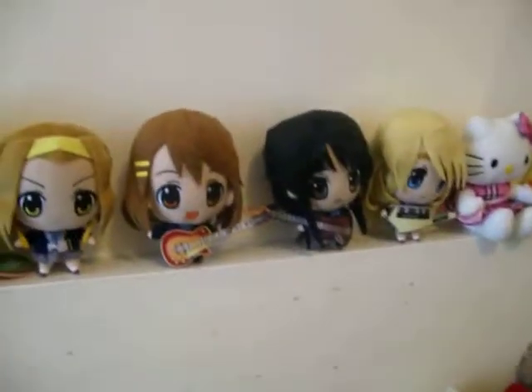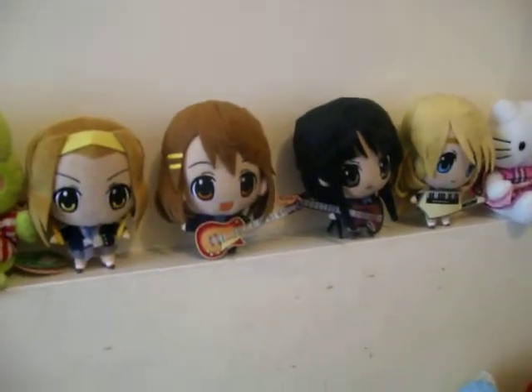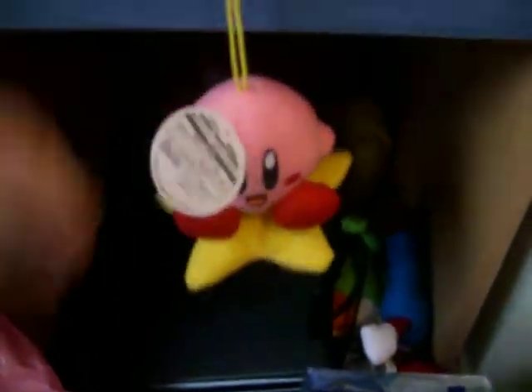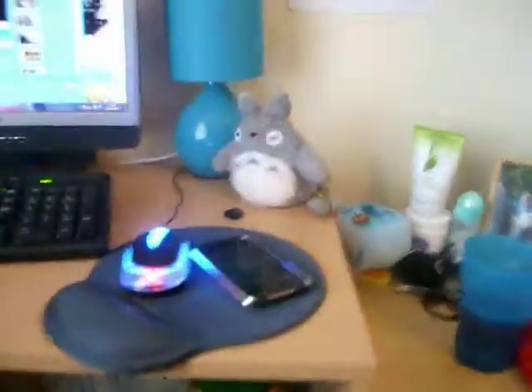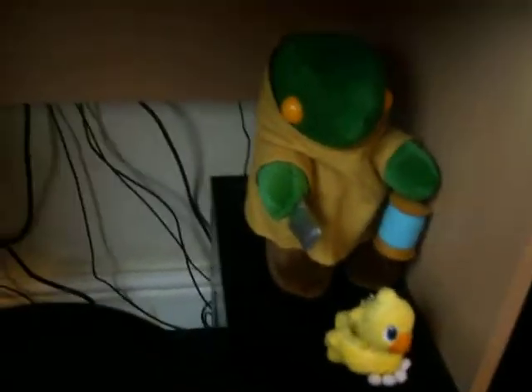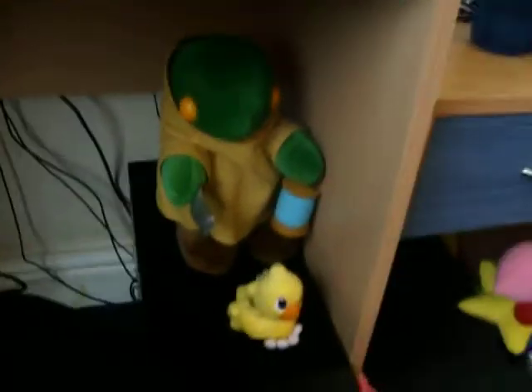I have the K-On plushies which are here. I also have Sleeping Pikachu, Keroppi, Choco Cat, and various other things. I've also got a Kirby whose tag is currently on its face — I got this from Japan. I have Mario plushies hidden away, a Totoro plushie, and a Tachikoma Choco plushie. I have everything — I've got loads of things.